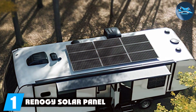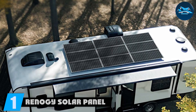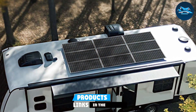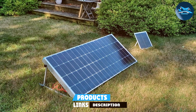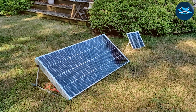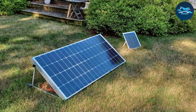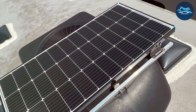Number 1. The Renogy Solar Panel 200W 12V Monocrystalline Panel is a powerhouse in the world of solar energy. Known for its high efficiency, this panel is designed to deliver top-notch performance even in low-light environments. With its sleek black monocrystalline cells, the Renogy panel not only looks good, but also works incredibly well in converting sunlight into usable energy.